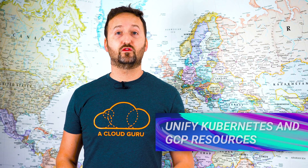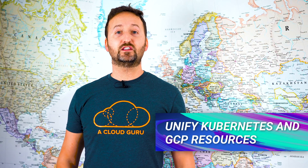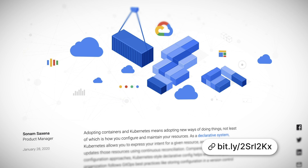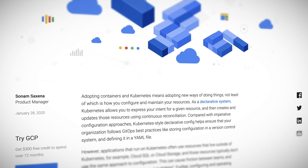Google announced Config Connector. This runs as a Kubernetes operator and makes GCP resources look and feel like Kubernetes resources that can be managed in a declarative way. The aim is to make Kubernetes more and more the standard tool of choice, plus saving developers from learning a million and one tools and systems.